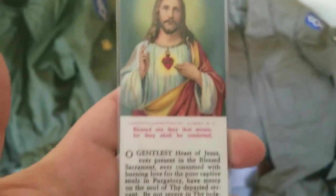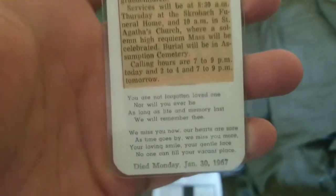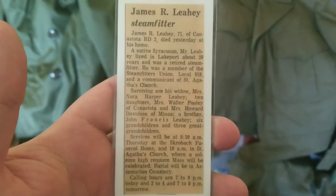Also, we have his obituary. He was born, I think, in 1895 and died in 1967. But here's his obituary. An awesome, awesome little collection right there.